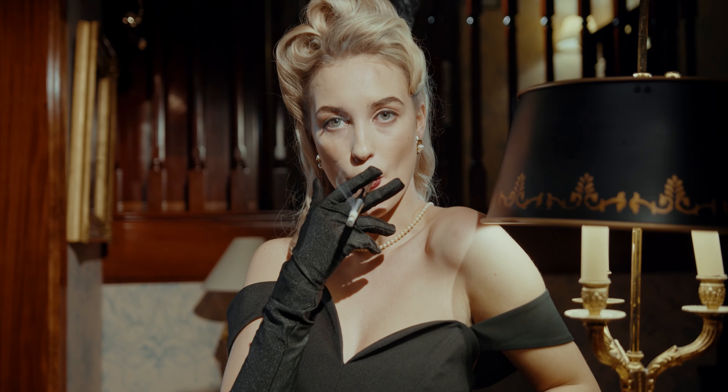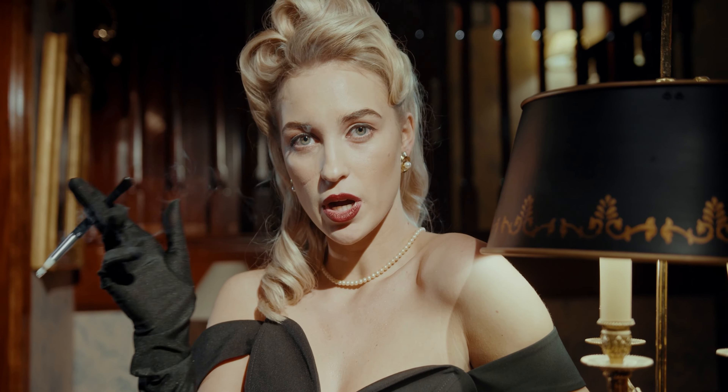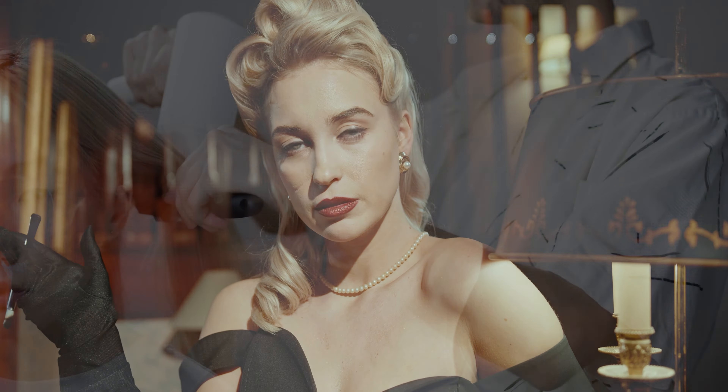Have you ever wondered how your favorite movie stars manage to always have such perfect hair? What if I told you that the secret is in the tools they use? Yes, that's right. Hello and welcome — today we will talk about some super cool hair dryers that are perfect for taming frizzy hair.